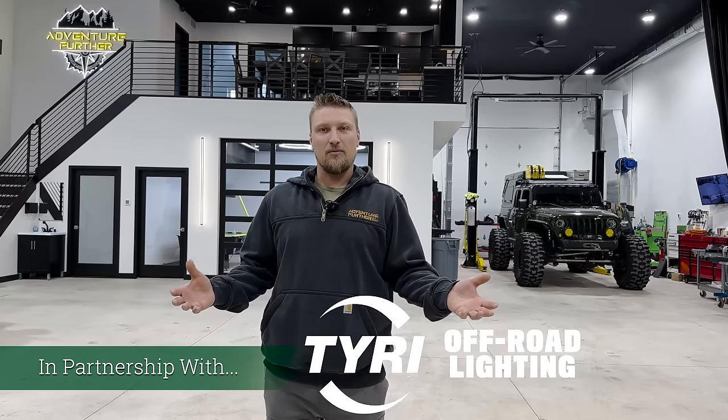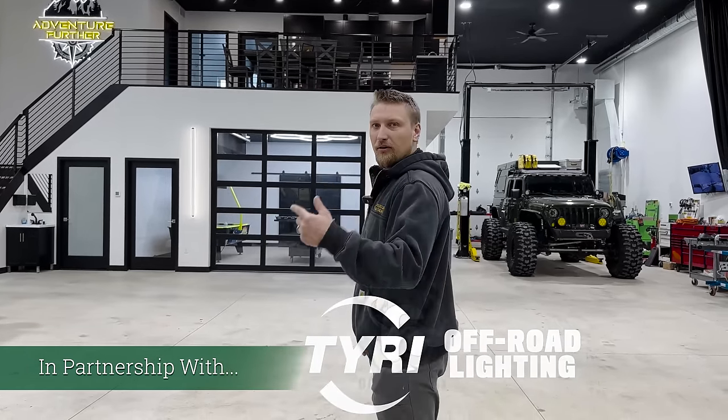Hey everyone, Scott here with Adventure Further. I'm glad to say we are done building our headquarters. It has been a long process but a great one, and the reward was definitely worth it. We are standing inside the shop right in the middle of it — going to show you guys everything that we did and do a complete walk around. Come with me and we'll do a quick walk around.